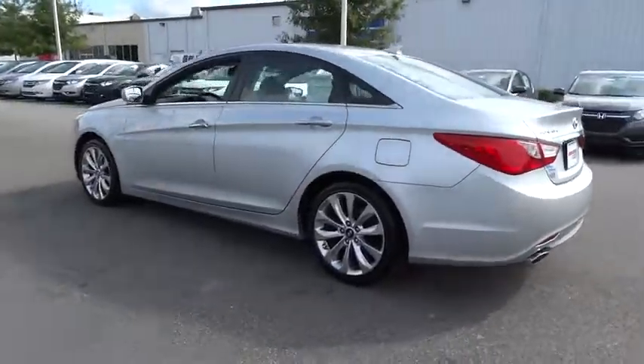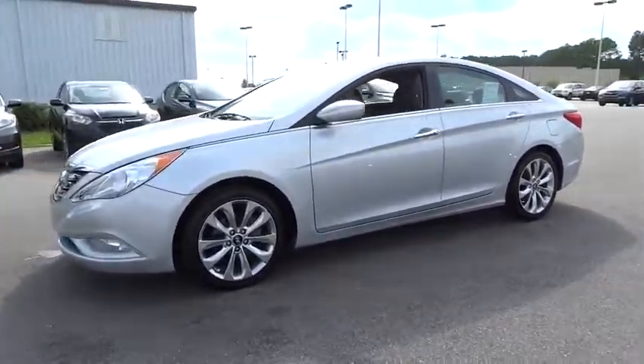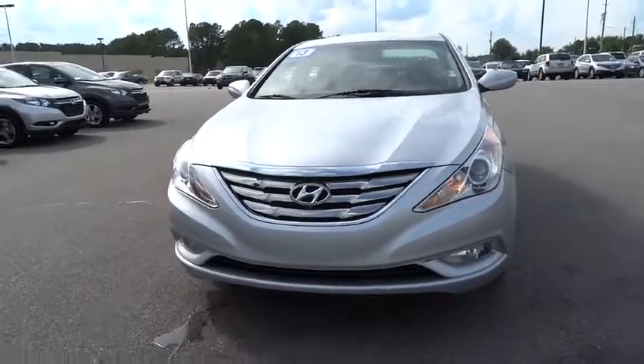Don't forget the exterior corrosion protection — a 14-step roto dip system that provides unmatched protection for your Sonata. This vehicle has less than 35,000 miles.